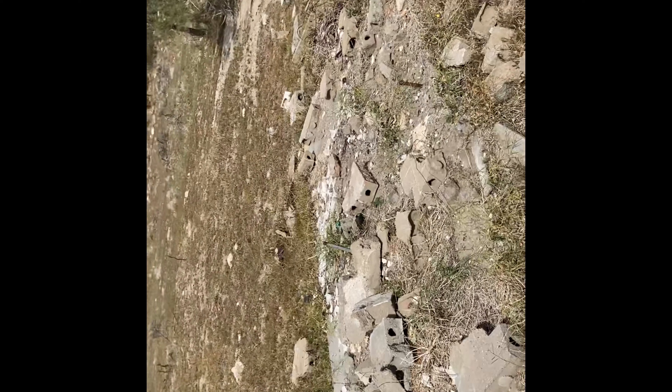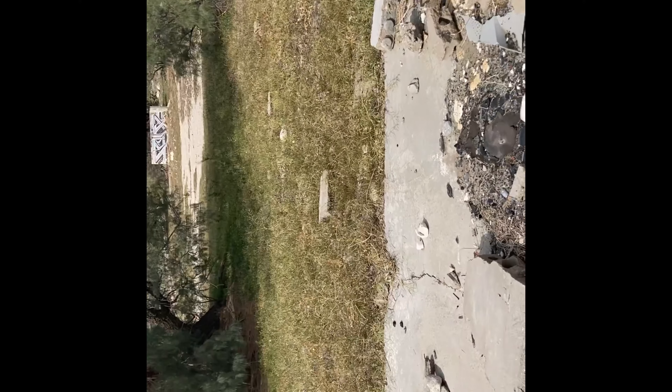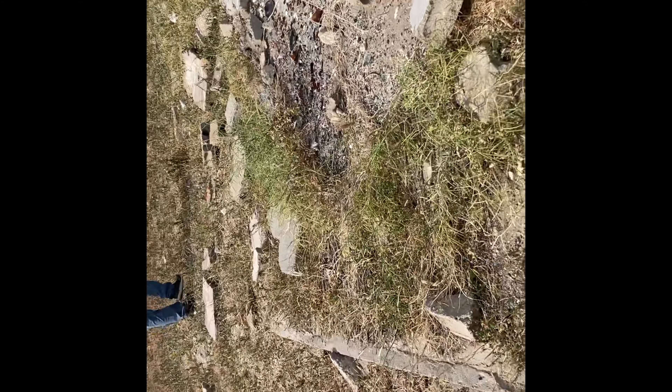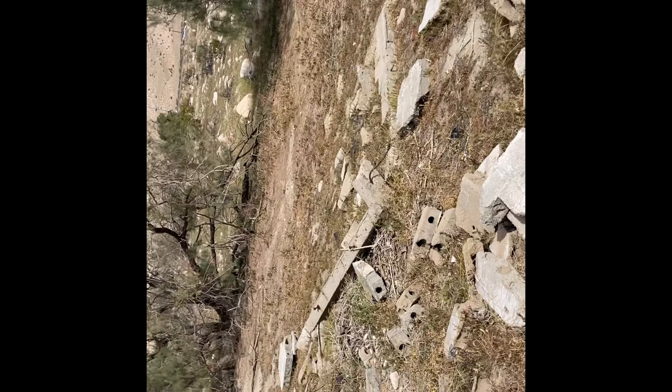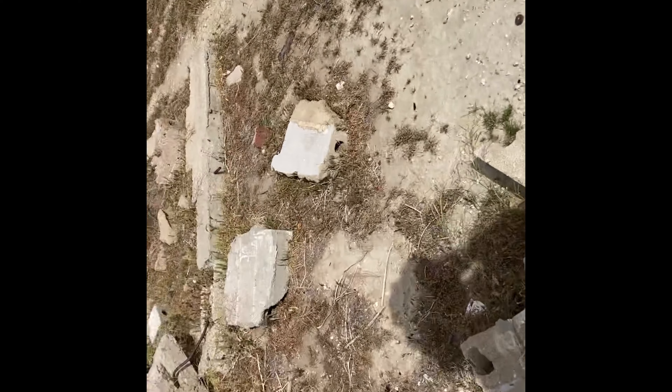So this is the old foundation. This is where we've got to start looking. We're going to get the metal detector out and see what we come up with before we start digging. See if we can strike some good materials. We're looking for coins, basically.